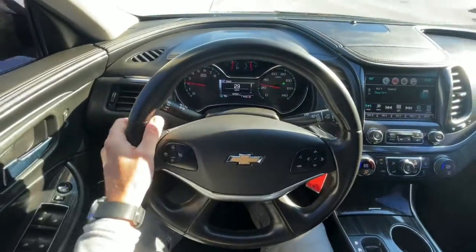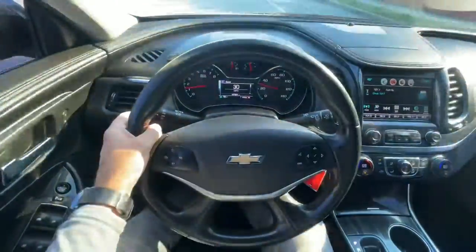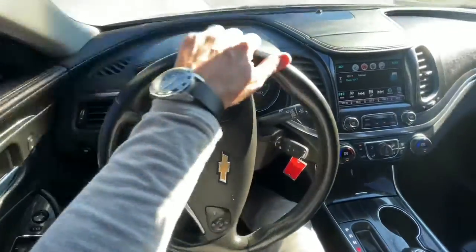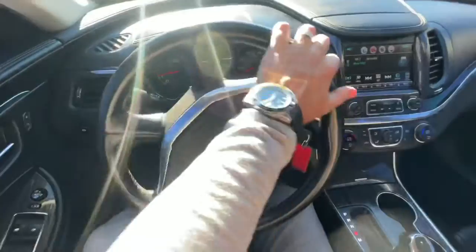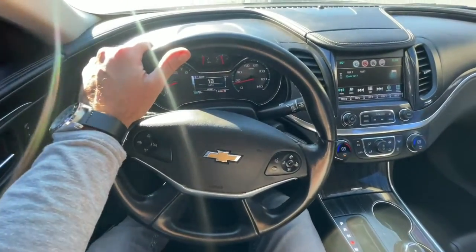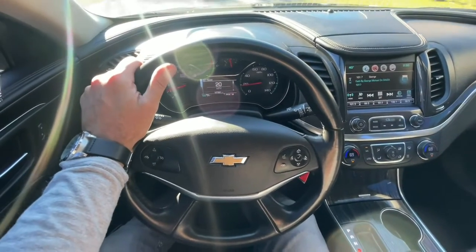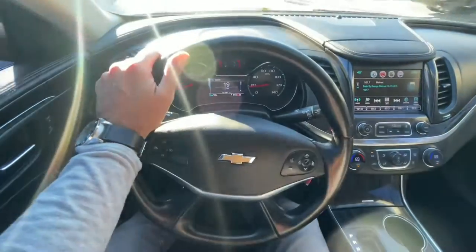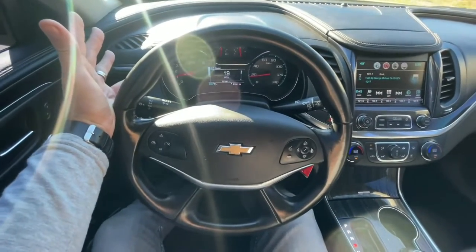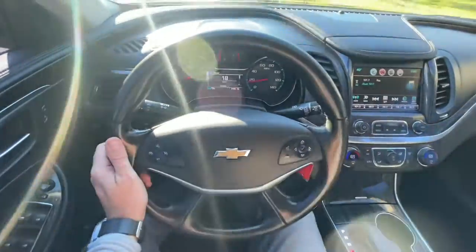Impalas are pretty popular vehicles. Anytime we get one at our store, or even a Chevy Malibu for that matter, they seem to sell quite quickly. We get so many people just pulling in and calling. I think it's because first off it's got the Chevy bow tie on the front, the back, and on the steering wheel, and everybody just loves a Chevrolet.